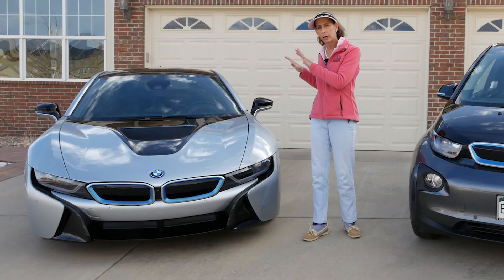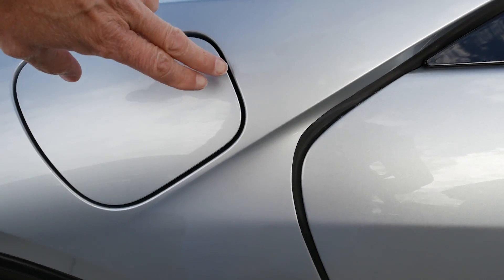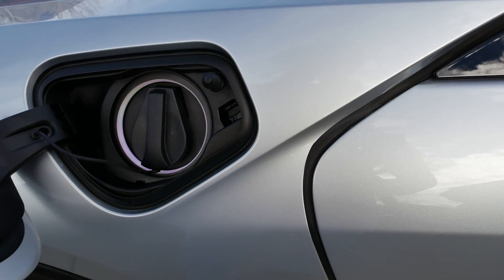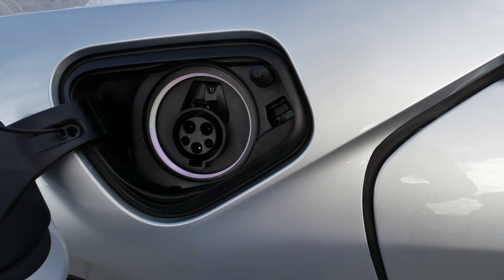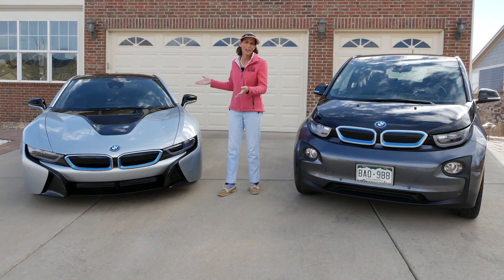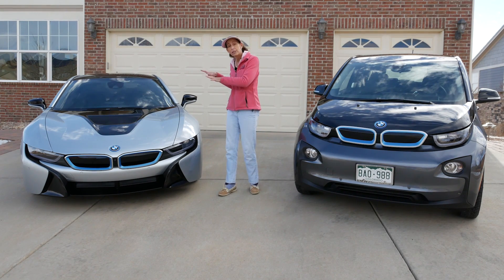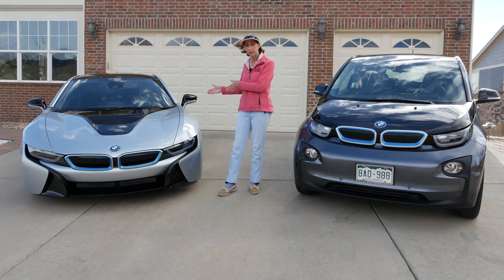So that's the way a hybrid works and this is a plug-in hybrid which means that we can actually plug in and charge the battery before we go. It's a small battery on this car - seven kilowatt hours - and only has about a 15 mile range or so, which isn't that great, but it's more about efficiency and the coupling of the two powertrains on these hybrid cars.